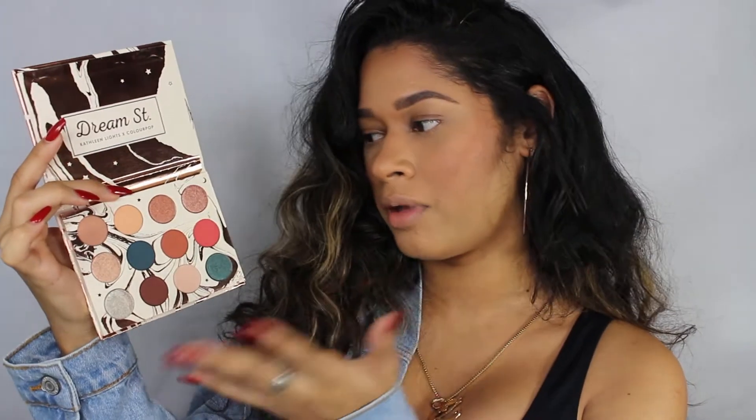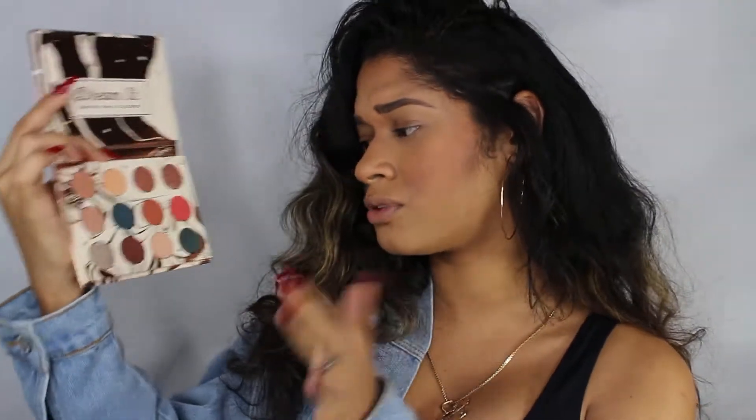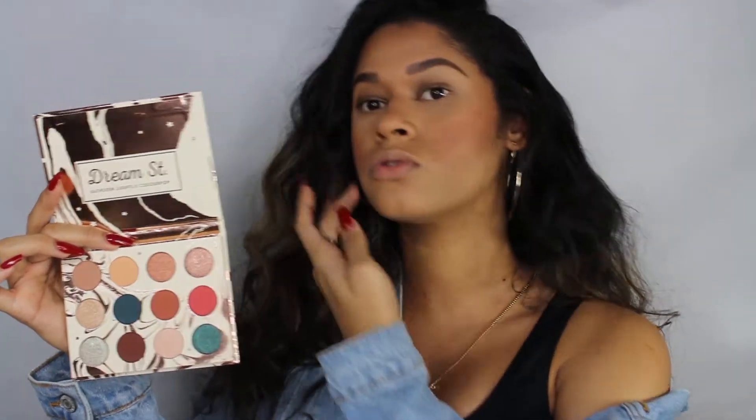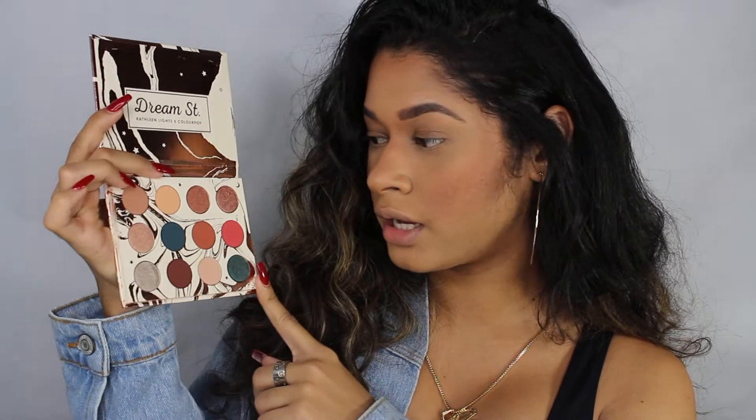These colors are stunning — oh my god, so beautiful. Me encantan los colores. When I look at it, this color screams my name. I think I'm feeling the matte shades right now, so I'm probably gonna do something very matte today. Look at this one — so beautiful, guys.